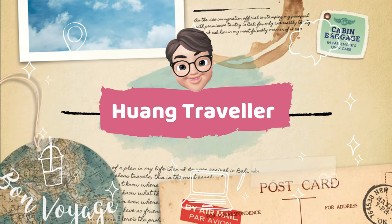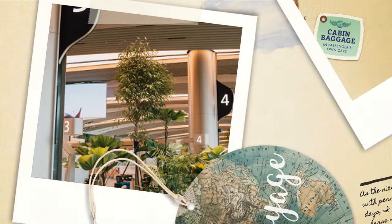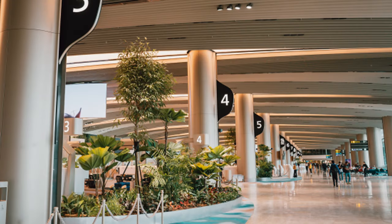Hi guys, this is Kelvin and you're watching Huan Traveler. Today, I'm here at the newly renovated Chinese Airport Terminal 2.